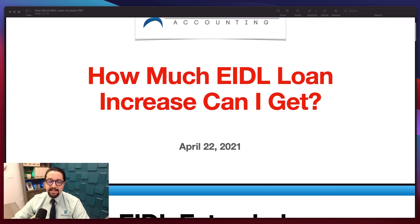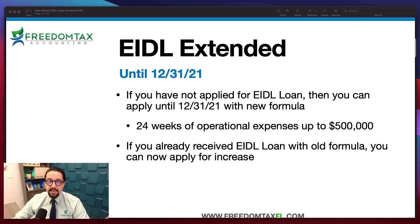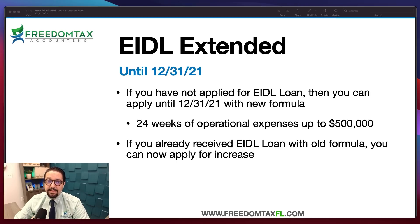How much EIDL loan increase can I get? As an overview, remember that the EIDL loan has been extended — you can request an EIDL loan until December 31st, 2021. If you have not applied in 2020 or 2021, you can now apply and have until December 31st, 2021. The EIDL loan you apply for now will be a larger amount because the SBA is implementing a new formula — you can get up to 24 weeks of operational expenses, up to $500,000.